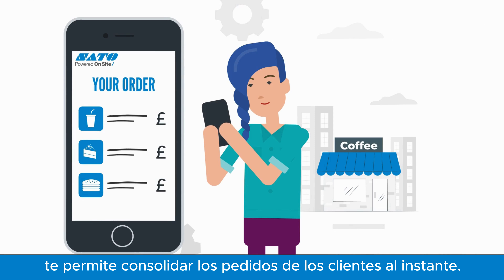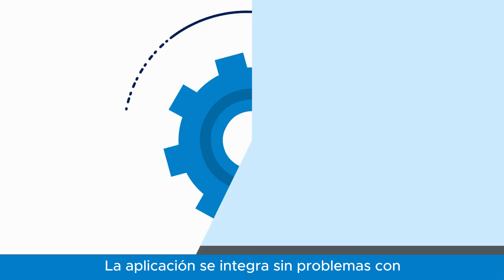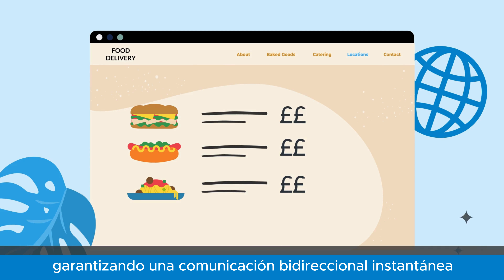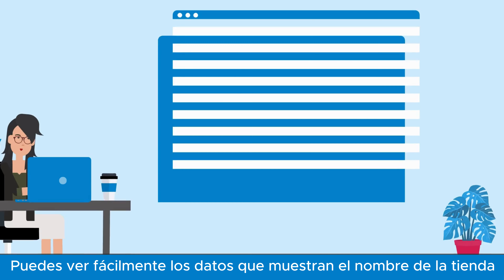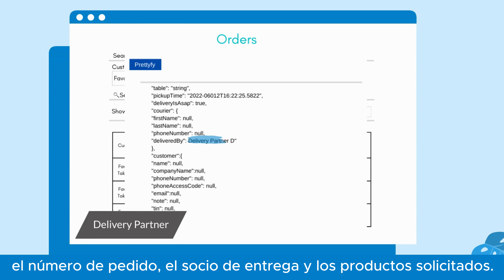Here's how it works: the app seamlessly integrates with the delivery platforms' website, ensuring instant two-way communication for order updates. You can easily view data which displays store name, order number, delivery partner, and products ordered.